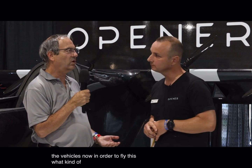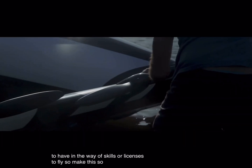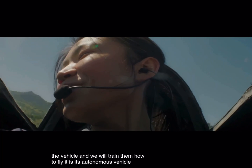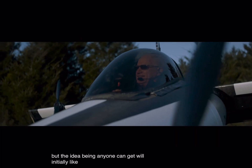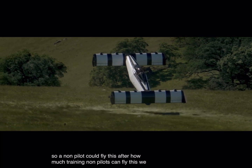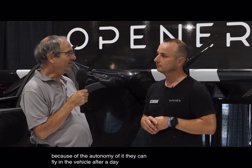In order to fly this, what kind of qualifications do you need — helicopter pilot, fixed wing, seaplane? The ultralight category allows us to get lots of people into the vehicle. We would like to do a one-day training with anyone we put in the vehicle and train them how to fly it. It's an autonomous vehicle, so you have the computers helping you fly, which really opens up who can fly it. A non-pilot could fly this — it's about a day of training to get them familiar with the vehicle, and because of the autonomy, they can fly after approximately a day.